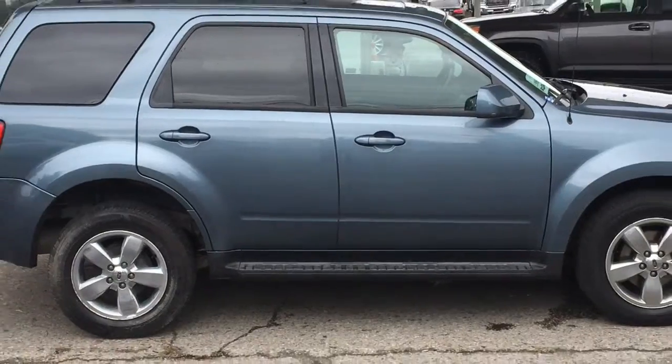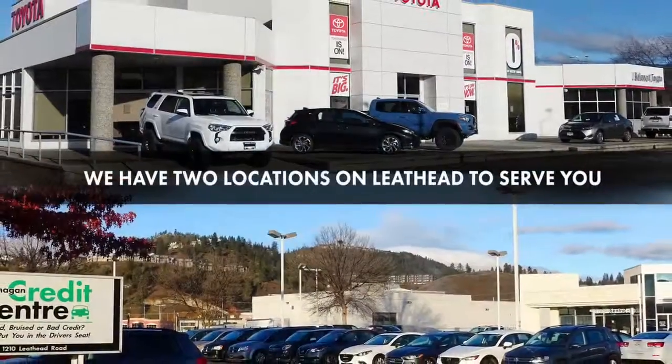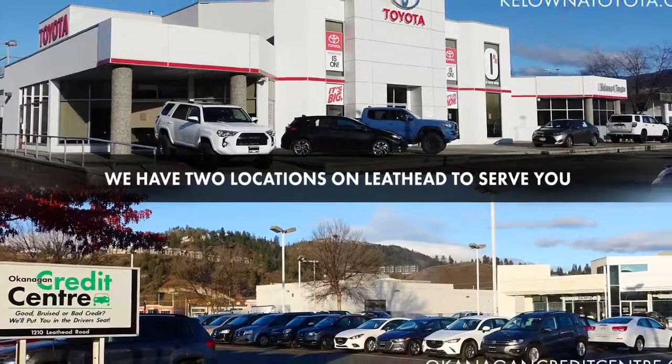Don't wait — call today to book your test drive or stop by for a look. We're located on Leithhead Road in Kelowna.